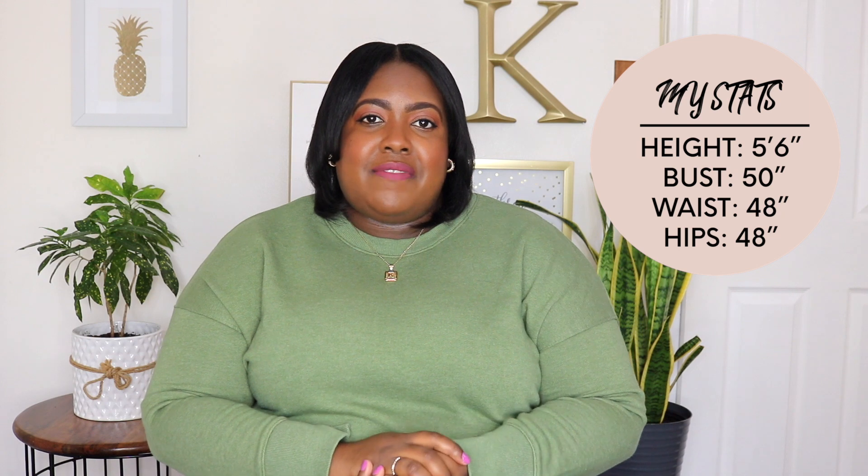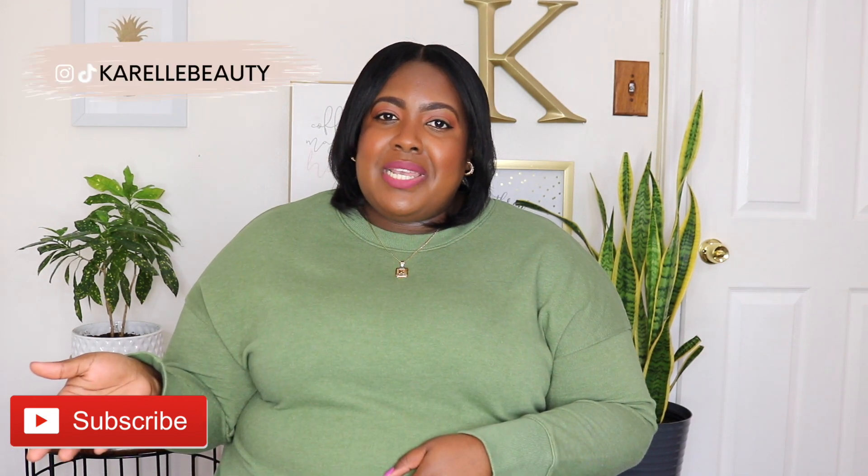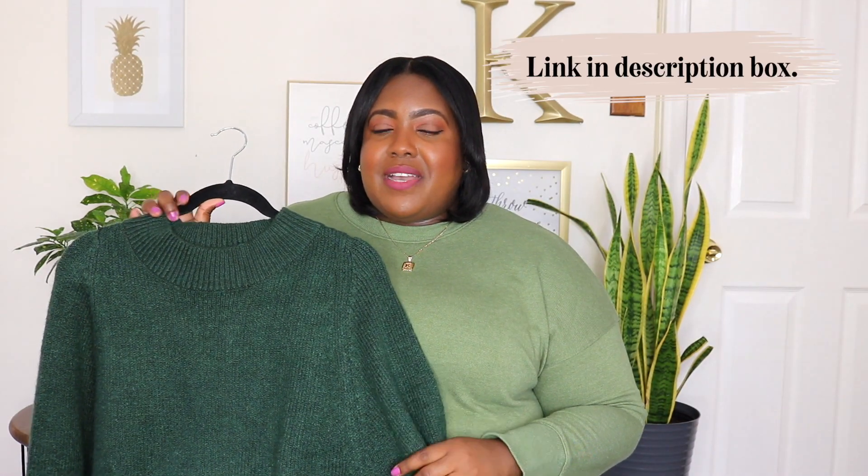I never buy full price from Old Navy because they're a little bit on the pricier side, so I love when they're having a good sale. I'm impressed with a lot of the items that I received in today's haul, but a couple of items not so much. I ordered a few items from the plus size selection and some from the straight size selection just to see how each item fits. Usually from Old Navy I could get away with wearing an extra extra large because they cut most of their clothing very generously.